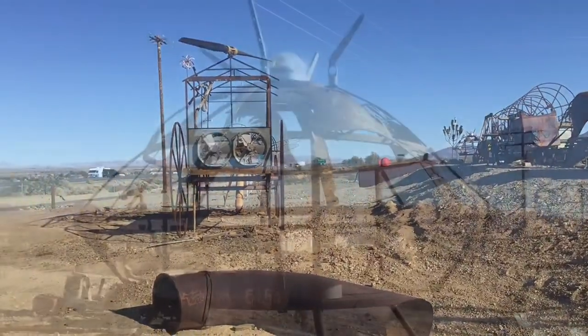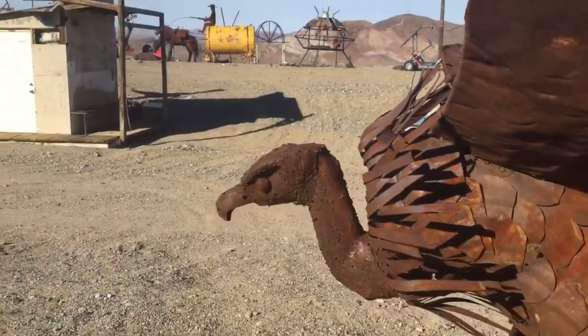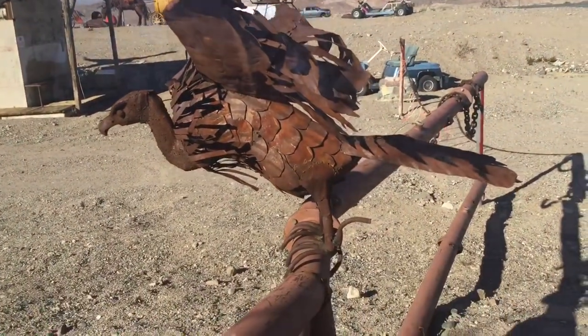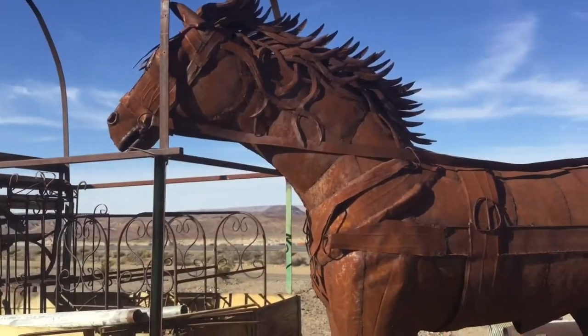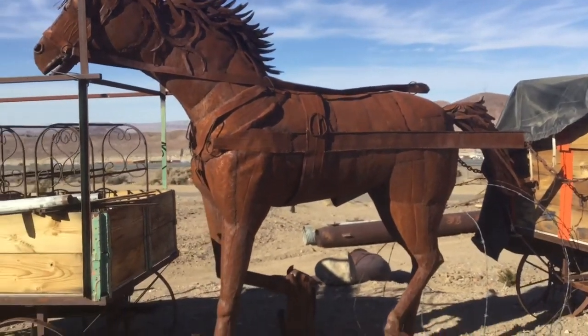So remember, if you're ever cruising down the I-40 headed towards New Mexico and you see these sculptures, don't stop and bother these folks. They're really nice to let me come in, but they do enjoy their privacy. Until next time, I've got more coming from the RV Bandwagon — check this out.